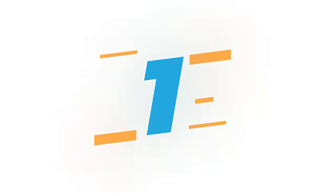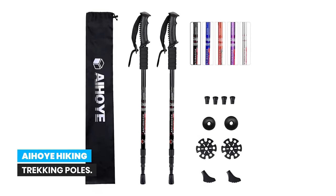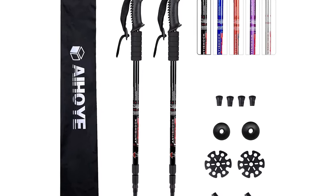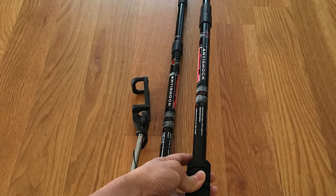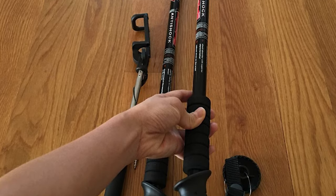Number 1: iHoi Hiking Trekking Poles. The iHoi Hiking Trekking Poles are an essential tool for outdoor enthusiasts, from casual walkers to serious hikers and mountaineers. Made from premium quality aviation aluminum, each pole weighs only 10.3 ounces, making it both sturdy and lightweight.